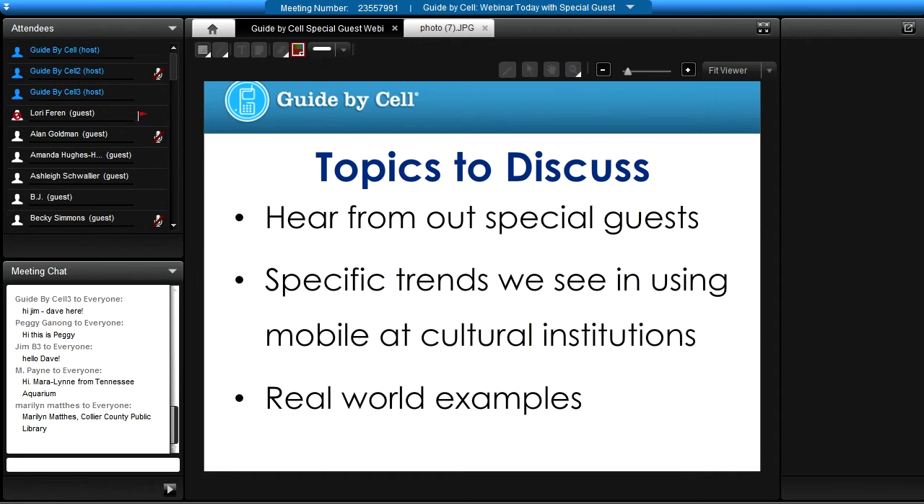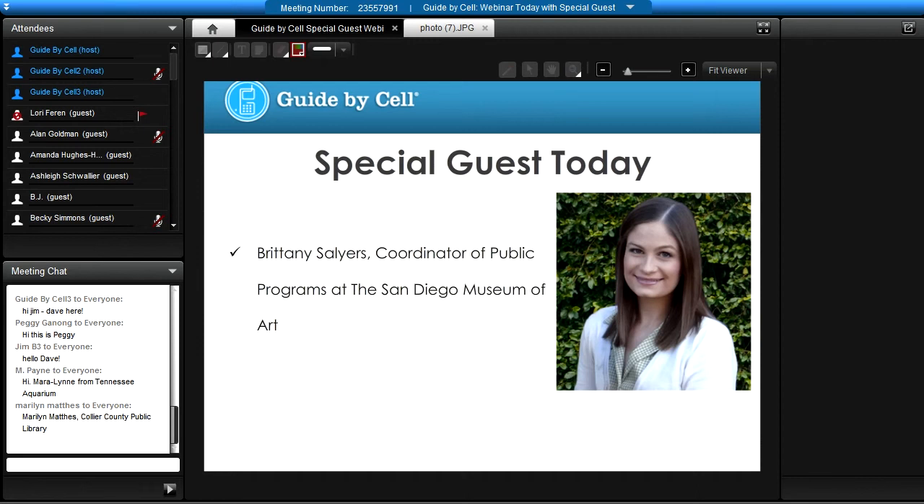Our special guest today is Brittany. She's the coordinator of public programs at the San Diego Museum of Art. My name is Brittany Salyers, and I'm the coordinator of public programs at the San Diego Museum of Art. Thank you so much for being here — she came today to share her experience with us.